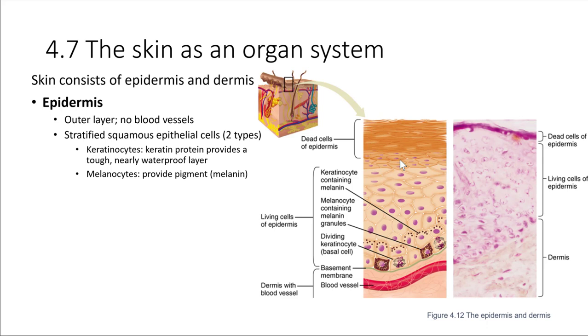The keratinocytes provide the keratin that gives some waterproofing up in this layer. The other cell type present are the melanocytes, which are the cells that produce melanin. This provides our skin with some pigment. Everybody has roughly the same number of melanocytes and keratinocytes, but the amount of melanin they produce and how long that melanin lasts can end up influencing skin pigmentation. All of this takes place in the epidermis, the top layer of the skin.